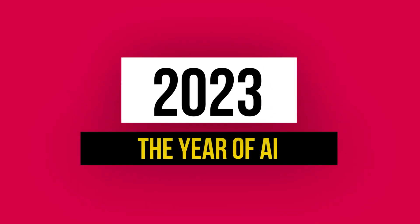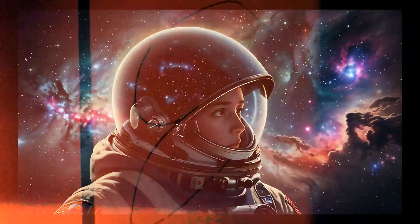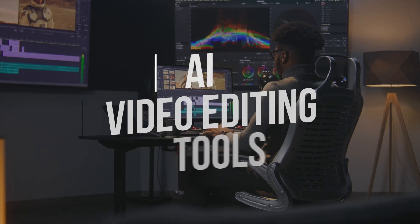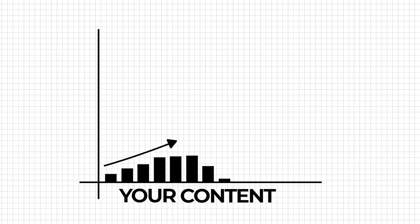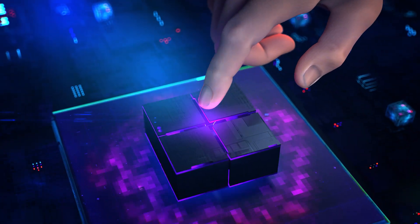I think we all agree that 2023 is going to be the year of AI. As a video editor, I personally agree that AI is creating stunning video effects that will be impossible to achieve with traditional methods. In today's video, I'm going to be sharing with you some very useful video editing tools that can save you a ton of time and take your content to the next level.